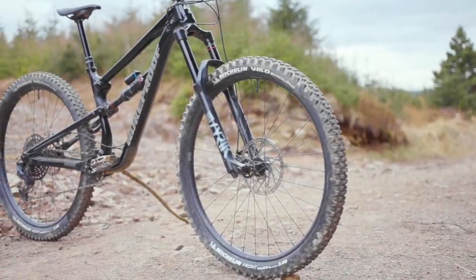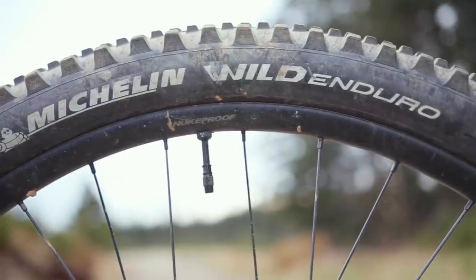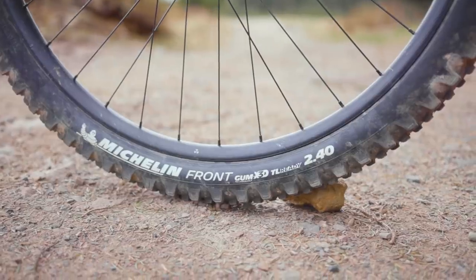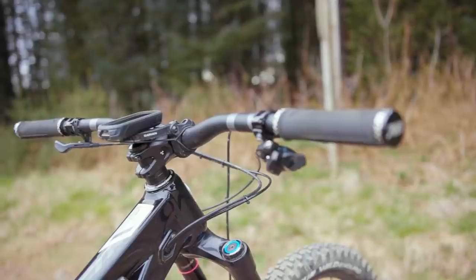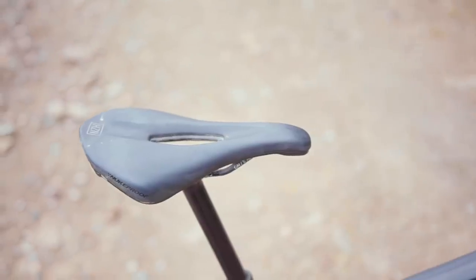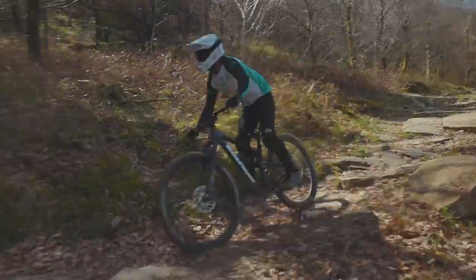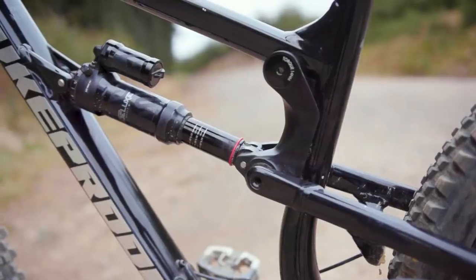Nukeproof supply their own Neutron V2 wheels, which offer a 29mm internal rim width. These are wrapped with Michelin front and rear-specific Wild Enduro tyres, both 2.4 inches wide and using their Gum-X rubber compound. They also equip the bike with their own bar and stem, grips, and saddle. Everything is well made and has worked well throughout testing, though my backside simply isn't a fan of the Horizon Enduro saddle. On the scales, the Mega 290 Alloy Pro weighed 15.19kg in size medium.